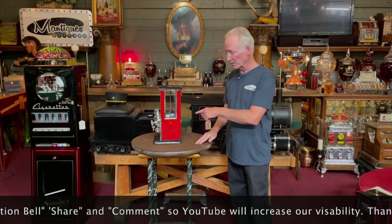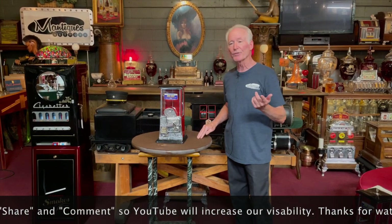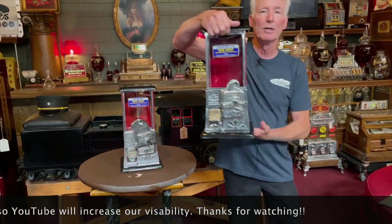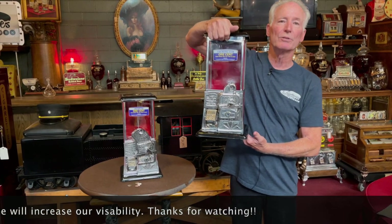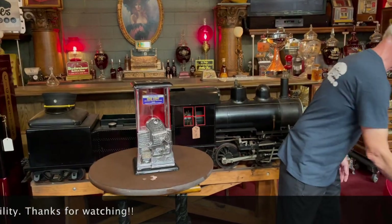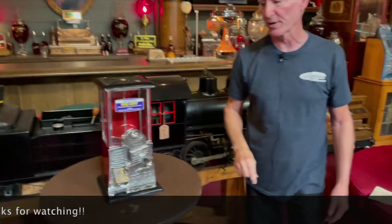All porcelain case, been completely gone through. The difference is this has got the big gooseneck. I brought out a regular one here to show you. See the difference where the coin entry is? This has got twice the coin entry. This is a much rarer model than this, which is the normal one, which is also very, very nice.